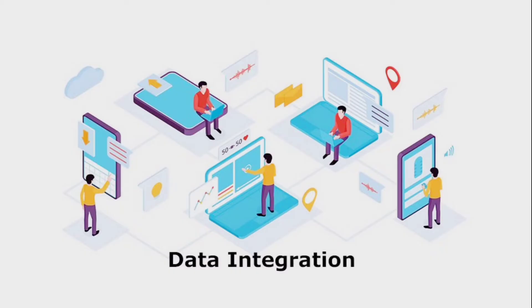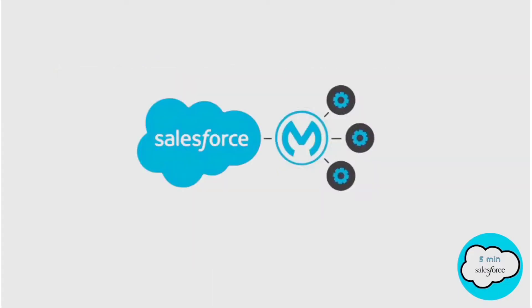It provides integration software for connecting applications, data and devices. Ross Mason and Dave Rosenberg founded MuleSource in 2006. The company changed its name in 2009.